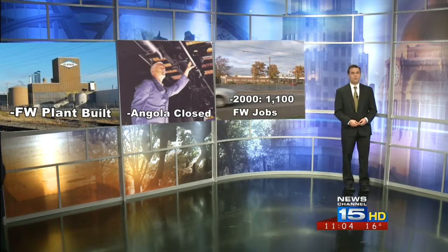During the 1990s, Fort Wayne's plant managed to survive. However, it did shed hundreds of jobs. By the year 2000, the once-mighty plant only had about 1,100 workers left. Financial woes for the company continued, and Dana ended up closing all of its northeast Indiana plants, except for Fort Wayne.